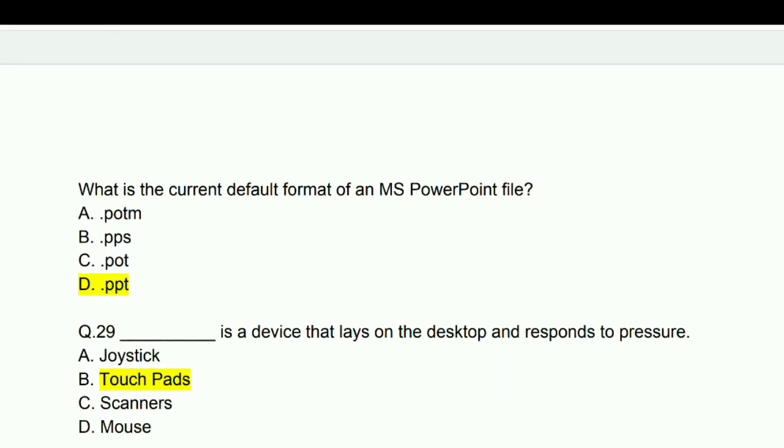What is the current default format of an MS PowerPoint file? Answer: .pptx.